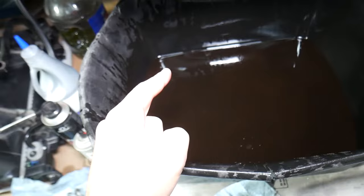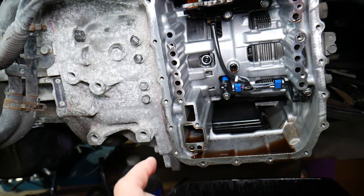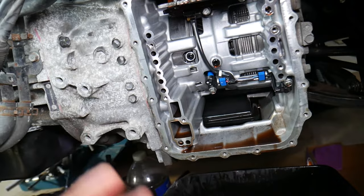Let me explain what can cause that. Number one: using the wrong type of transmission fluid — I would recommend always using the original fluid only. Number two: make sure you check the fluid level the correct way once you add fluid. If you don't add enough or you overfill it, that can cause trouble.